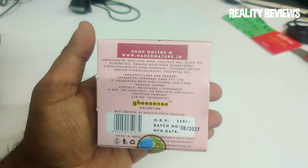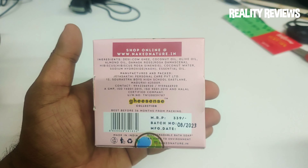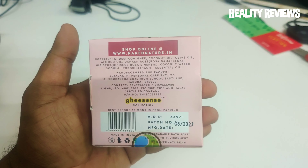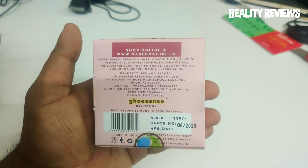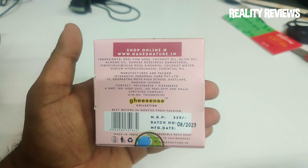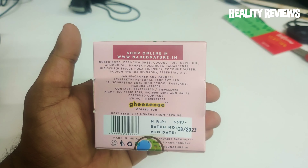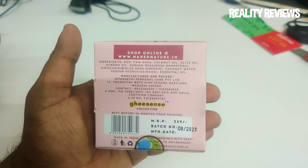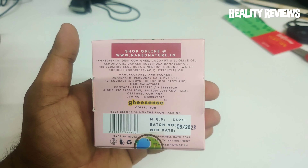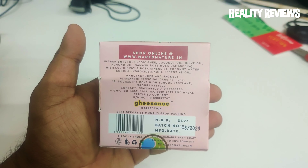In case you want to buy this, you can directly buy from their store at www.nakednature.in. Let's check the ingredients — desi cow ghee is the first ingredient because it will help you to moisturize your skin naturally. It also has coconut oil, olive oil, almond oil, rose, and many more. If you want, you can just pause this video and read out the ingredients.